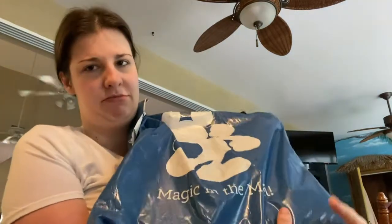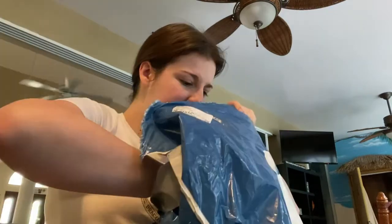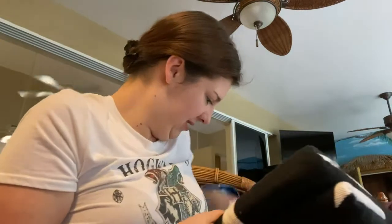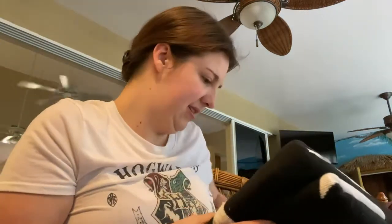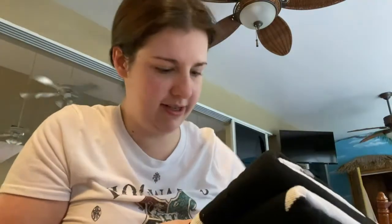I haven't uploaded in a long time. I wanted to unbox this, but I know what it is. I ordered it on sale. I don't know how much it was.